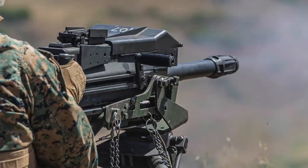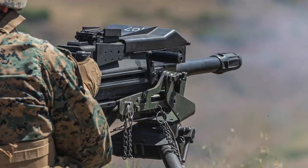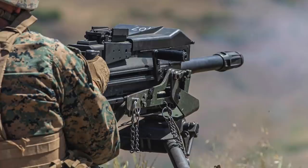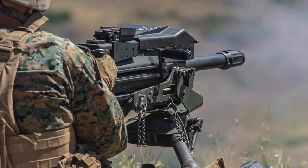The Mk 19 Mod 3 is an air-cooled, blowback-operated, belt-fed, automatic weapon that fires several types of 40mm grenades from ground mounts and vehicles. The U.S. Army currently uses the Mk 19 within the tactical environment for defense, retrograde, patrolling, rear area security, urban operations, and special operations.